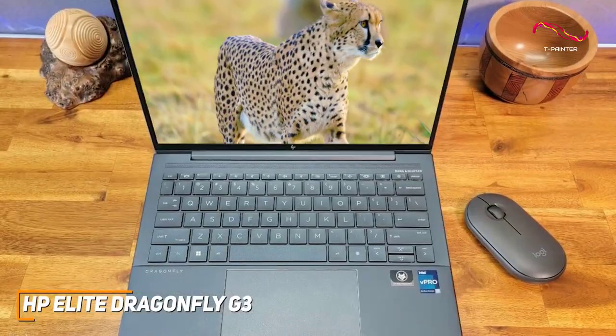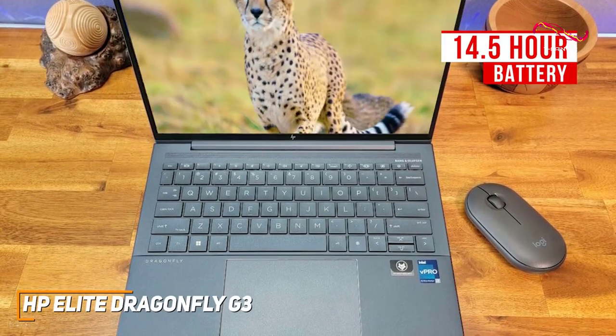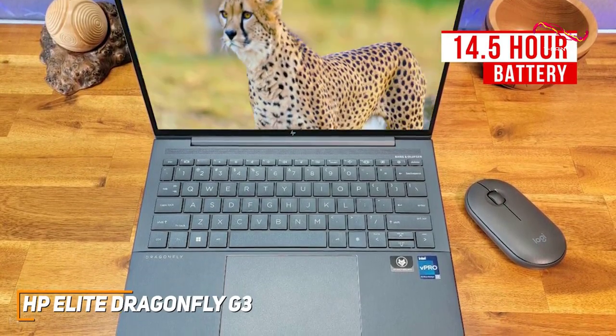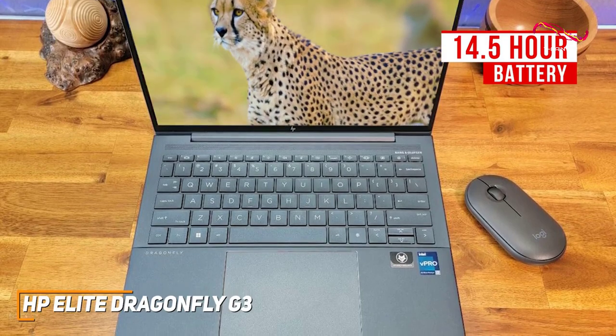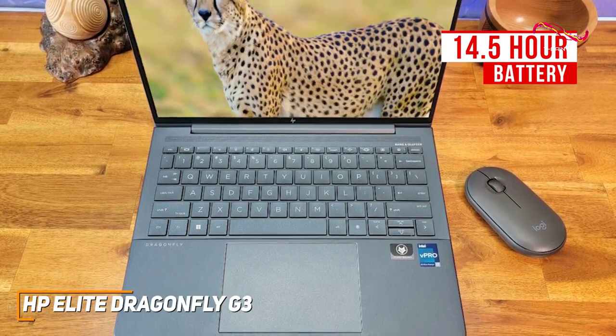The battery life is another outstanding feature, and it can consistently deliver around 14.5 hours of runtime per charge to get you through the day, which is much longer than cheaper models such as the previously mentioned HP Spectre X360 13.